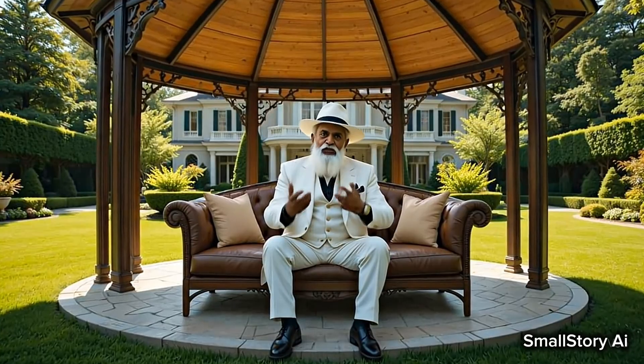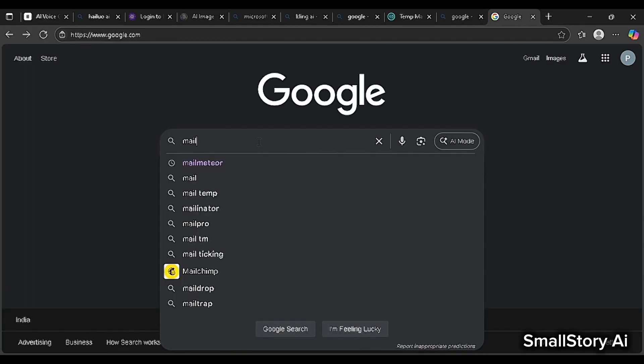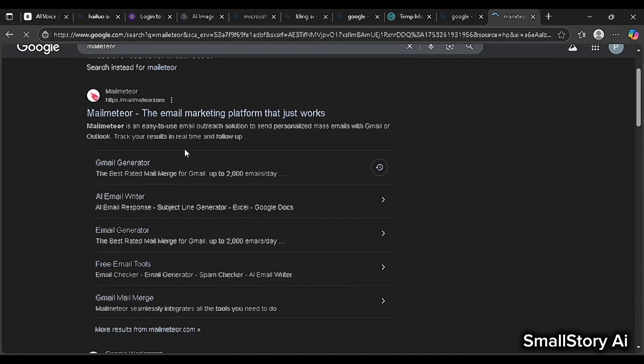Now let's say the mistake has already happened, so what is the solution? I am going to tell you a free solution which is going to work on every device. First of all you have to search Mail Meteor in Google and then open the first link.